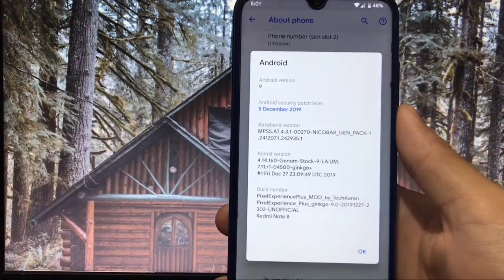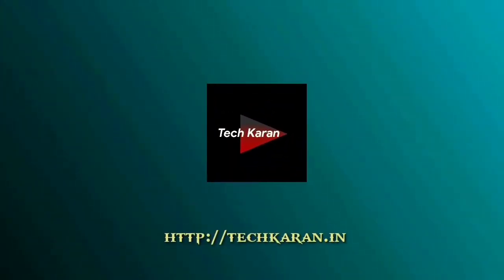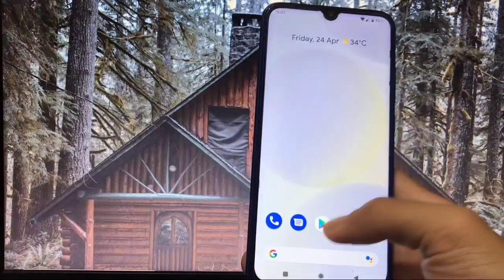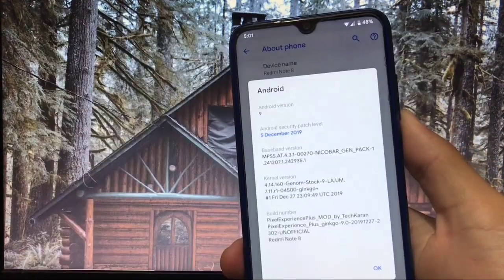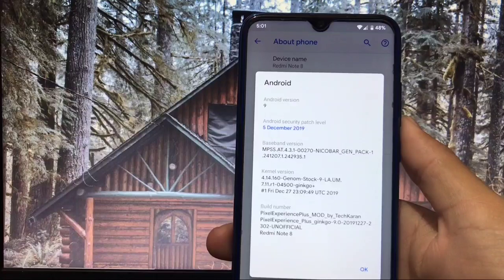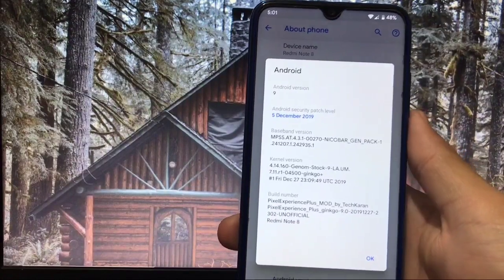I have my Redmi Note 8 and I've just installed this Pixel Experience Plus ROM. This is actually a very old build — it is based on Android 9. I've modded this ROM by just installing some pre-built apps and some tweaks. I hope you will love those tweaks for sure.